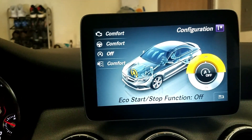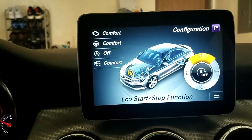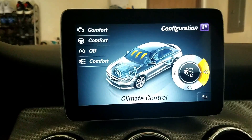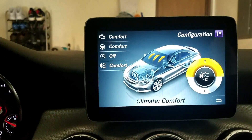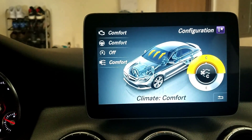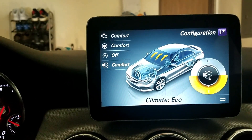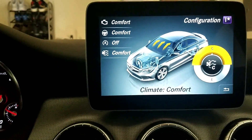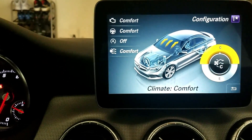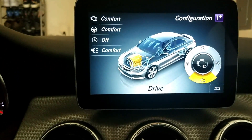Once you make your selection, tap in on it and you can go to the next one, which is climate control. Clicking on that, you'll have regular or economy mode with your climate control. I just left that set at comfort.